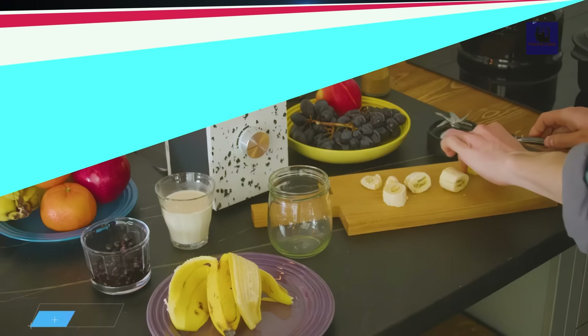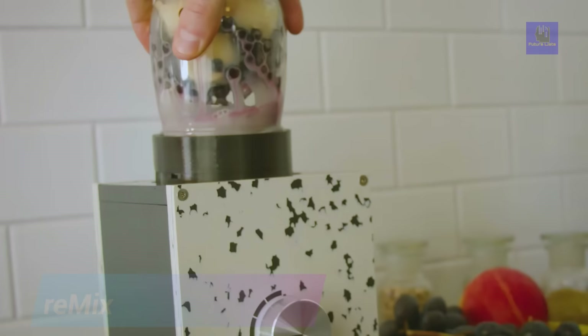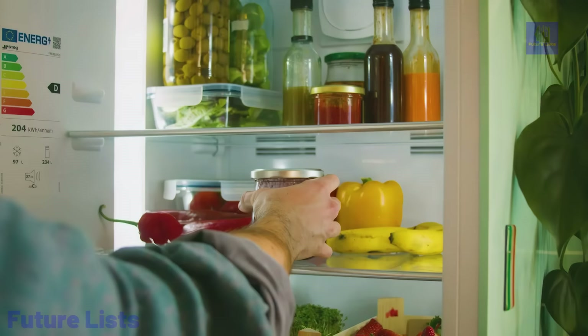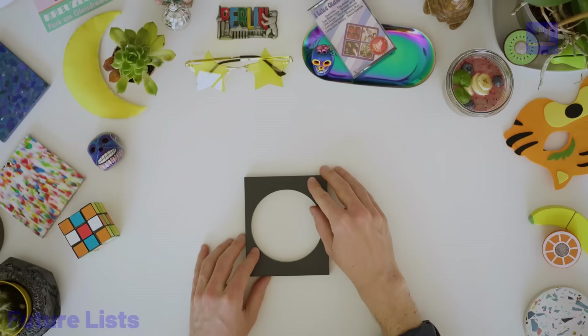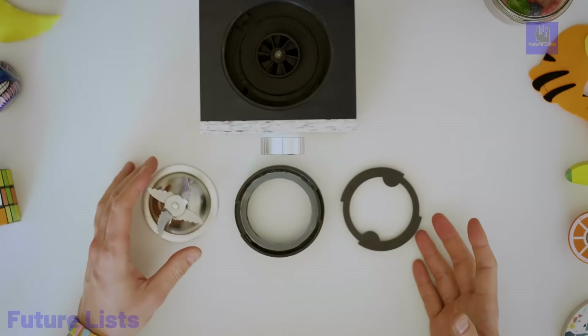Introducing Remix, the sustainable kitchen mixer designed for glass jars, ensuring durability and repairability. With a powerful 1,000-watt motor and a blade speed of 22,000 rpm, Remix crushes everything from frozen fruits to nut butters. It's eco-friendly with a 100% recycled plastic casing, customizable front and back panels in six materials like the elegant white mineral. Use your own glass jar for the perfect serving size, promoting reuse.